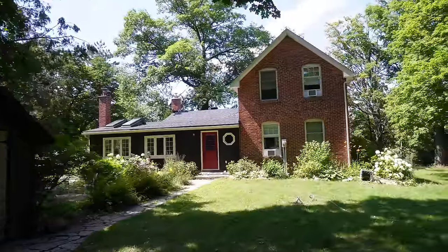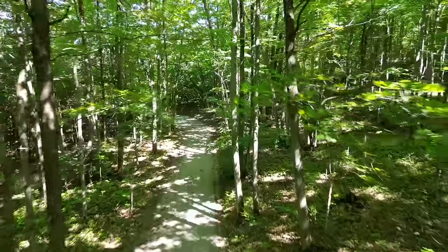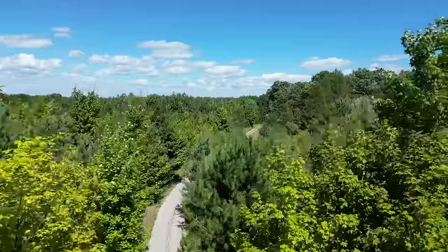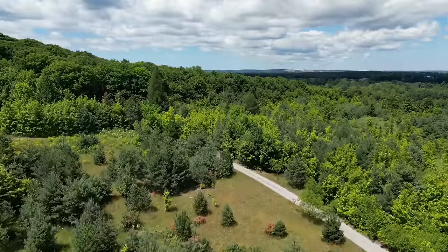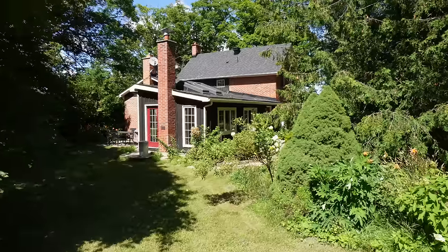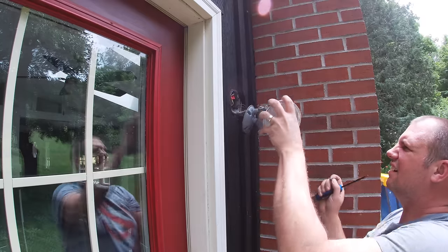It was July 2020 when we took possession of our dream 90-acre property. There was a Century Farmhouse, horse paddocks, an antique barn, a drive shed — basically a good starting point for us to make this our forever homestead. But it needed a lot of fixing up.